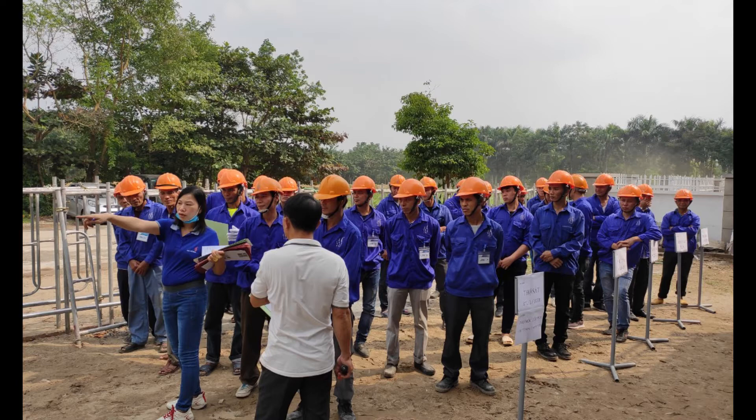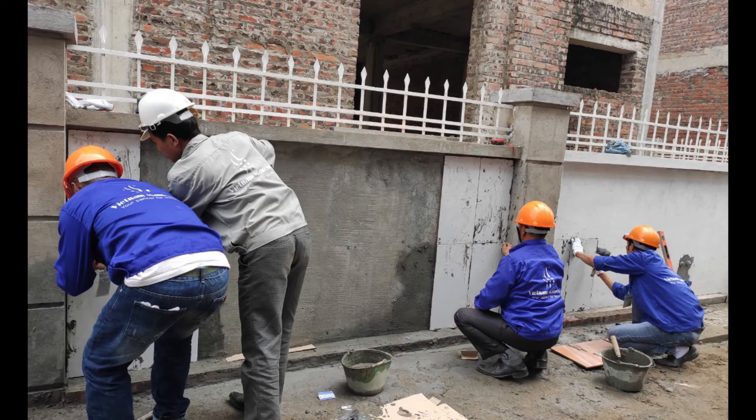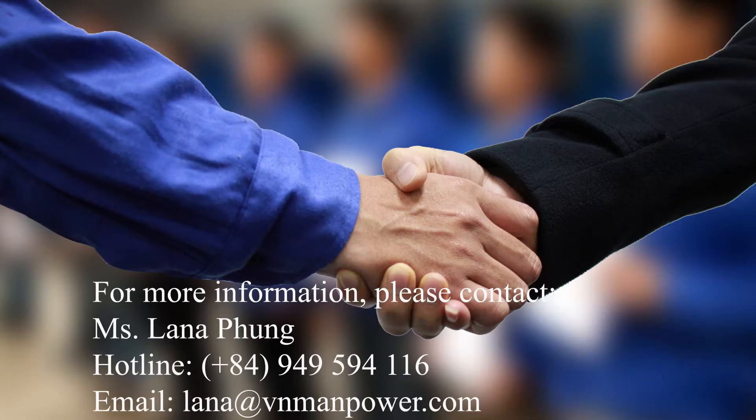The trade test was organized so professionally that 98% of candidates were selected to work in Romania. All of them showed good skills in the jobs they applied for and finished the test in a short time according to the employer's requirements. PD Construct SRL company's representatives highly appreciated Vietnamese workers' exemplary work behavior and said they were absolutely satisfied with the test results.